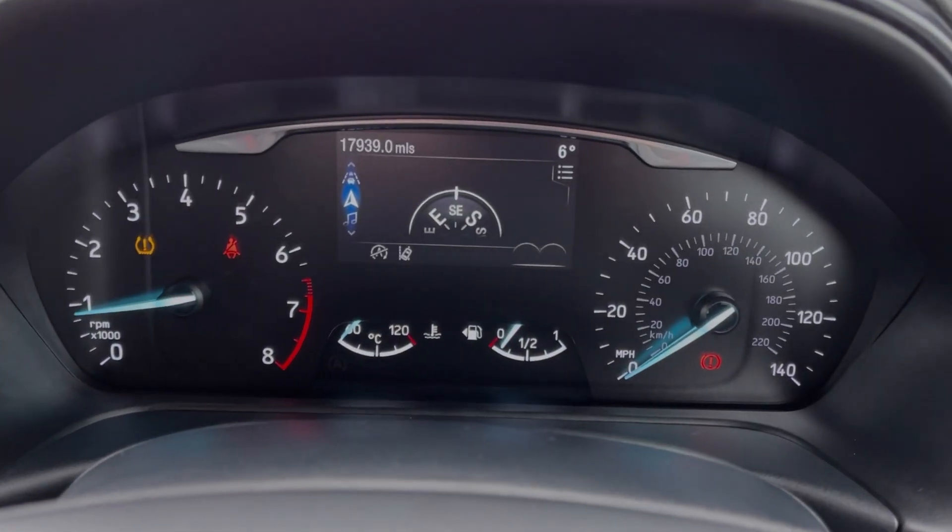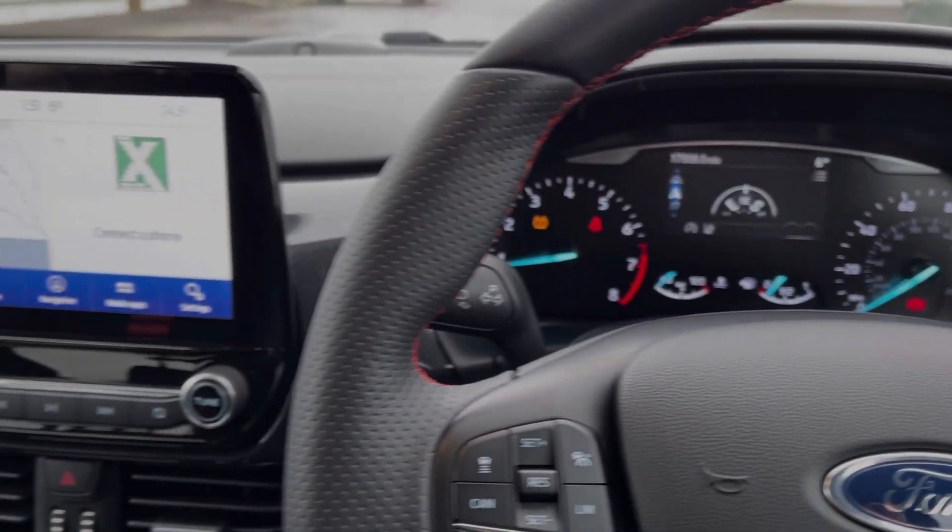Taking a look up at the dials, you can see you've got your exact mileage available. You can also access your trip information through here.